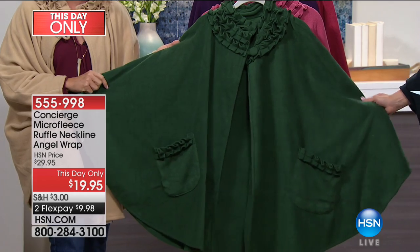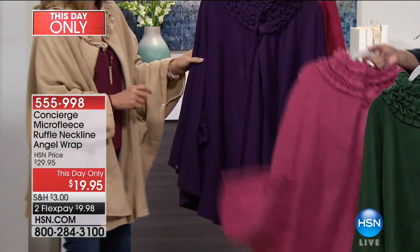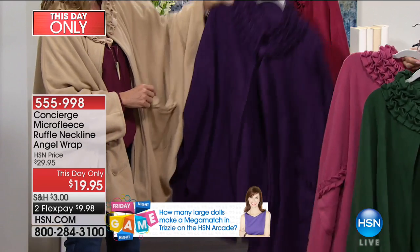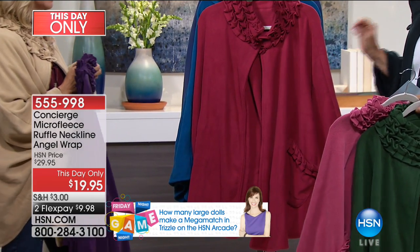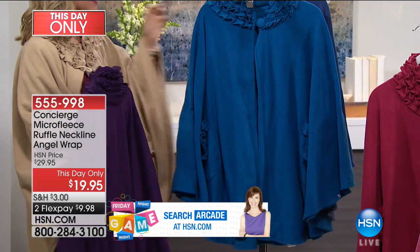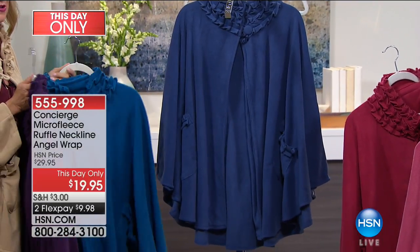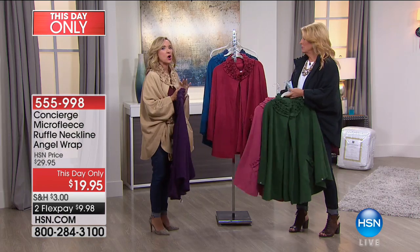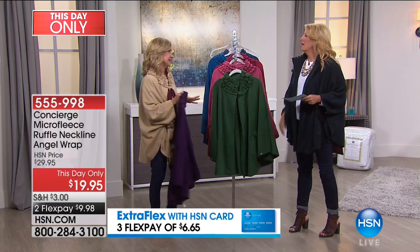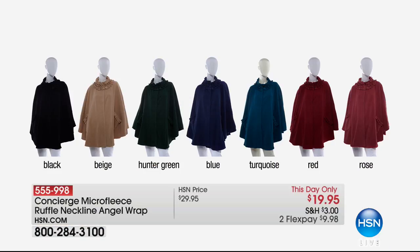This is a 'this day only' deal — $20 right now, ending at midnight tonight. We'll bring the Angel Wraps back, but not this design. We have the black, beige, a beautiful hunter green, pink — kind of a rosy pink, not a bright pink — deep purple, a red that's almost a hint of burnt or brick red, and a turquoise. Then there's a blue that's like a slate blue with almost a denim feel. These are micro fleece, so they're light and warm.